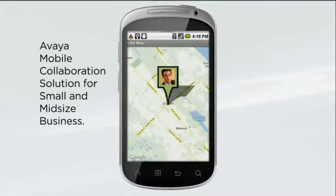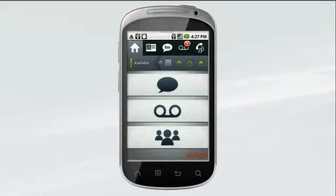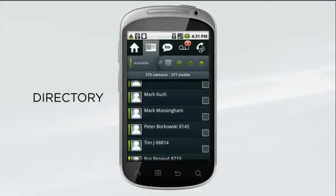Let's take a look at the capabilities that can help your mobile associates stay productive and responsive anytime, anywhere. Now you can have your directory with you at all times and get instant access to all your company contacts.